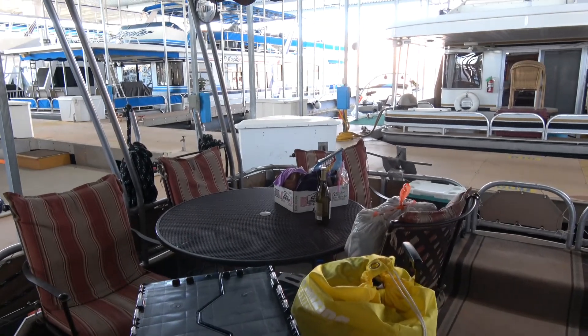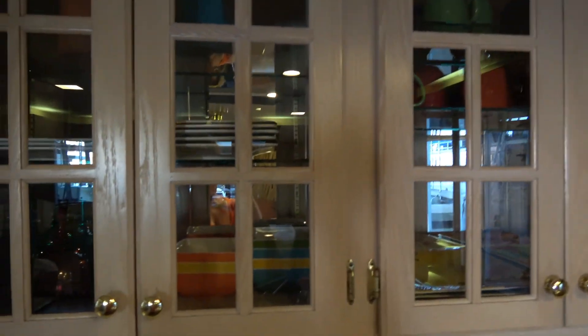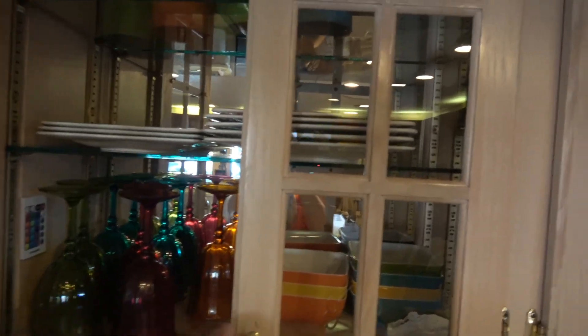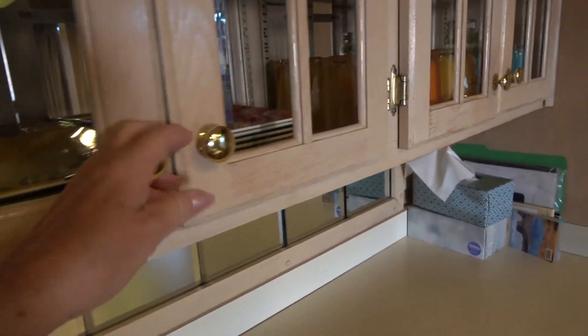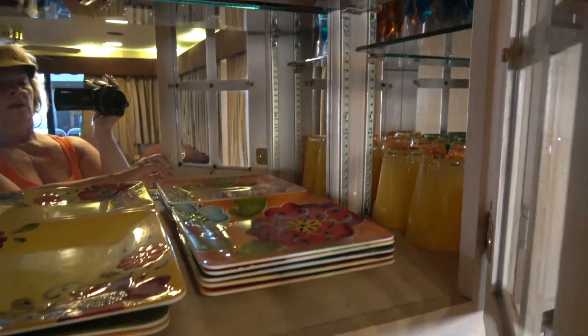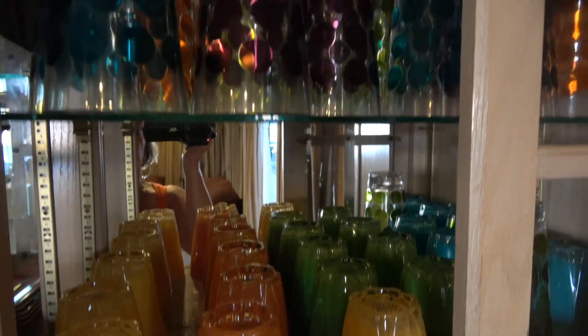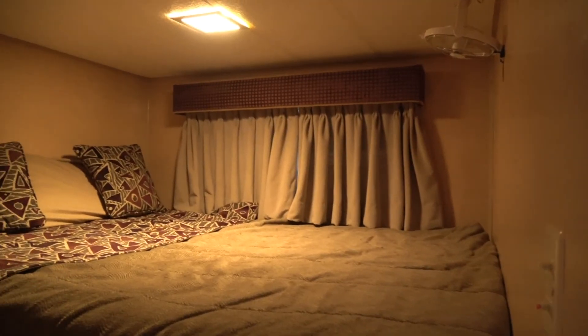We have a nice round red iron table out here. Glass cabinets and shelves in the houseboat with nice plates and glasses. Wonderful coffee cups that are breakable. We love these plastic glasses. The stuff has to be washed, but it's nice to use. Nice countertop.